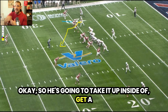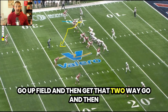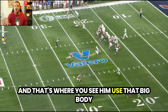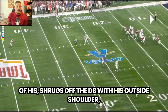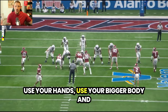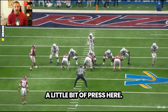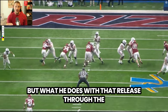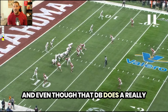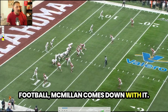He's going to take it up inside, get a little bit vertical, trying to make that DB think he can go upfield, then get that two-way go and break to the middle of the field — that's where you see him use that big body. He shrugs off the DB with his outside shoulder, gets two hands on the football, and comes down with it. His pacing through the stem is all well and good, and even though that DB does a really nice job of recovering, McMillan comes down with two hands on the football.